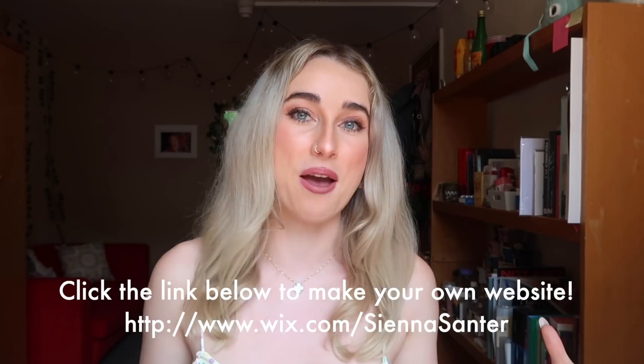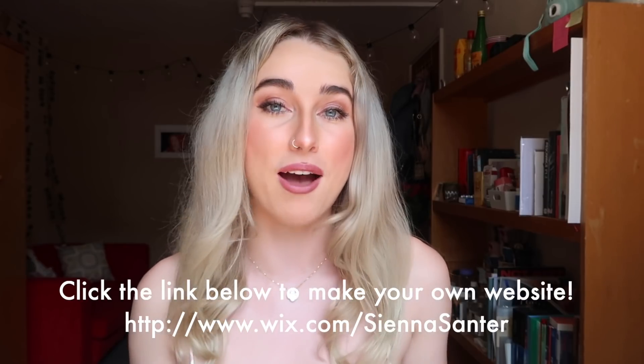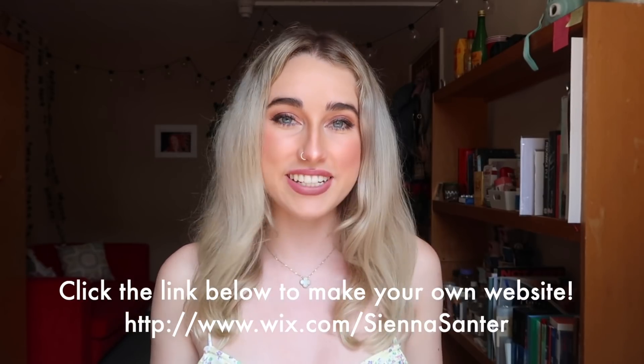That's it for today's video. I hope this helped you and inspired you. Thank you guys so much for watching. Please link your websites if you end up making them in the comments, and we can all go check them out and help each other — I can't wait to see what you guys make. Thank you guys so much for watching. I love you all. See you in my next video. Bye!